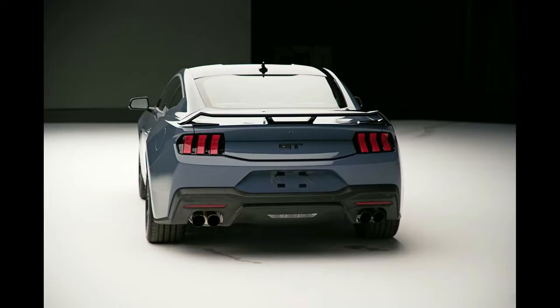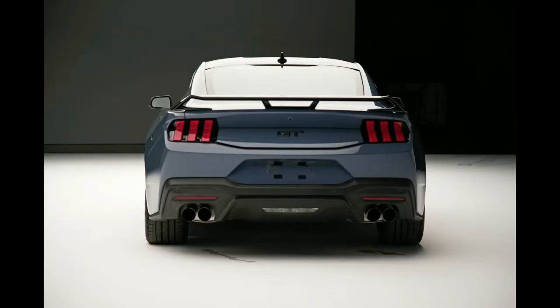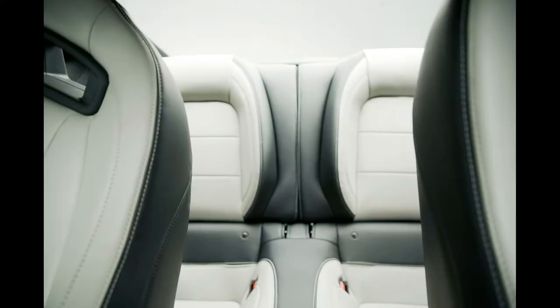How's the Mustang's interior? The biggest changes are found inside, arguably where they were the most needed, as many of the complaints about our long-term Mustang Shelby GT500 center around its interior. New screens and a changed dashboard layout make the Mustang feel more modern, though it does swap out some physical controls that we like in the current model.